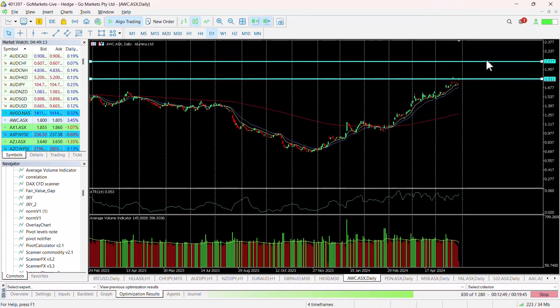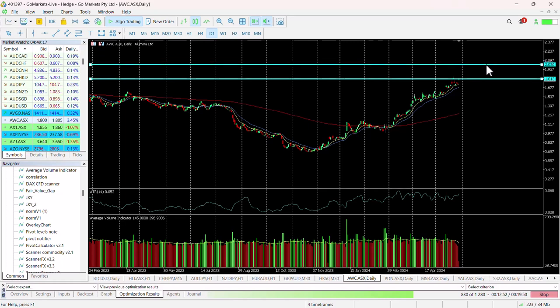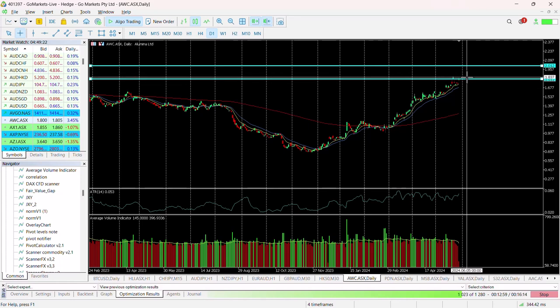If we just bring this down to two dollars — one of those nice round numbers — you can see that from perhaps 183, that is around about a nine percent return.